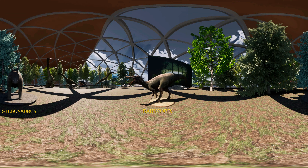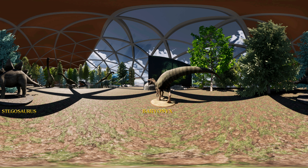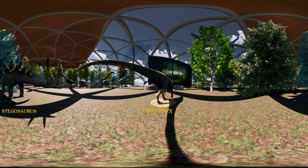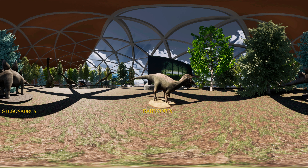Presentation of the Baryonyx. This dinosaur, from the early Cretaceous, was one of the first species cloned and grown by InGen on Isla Sorna.